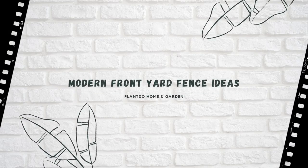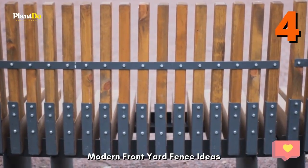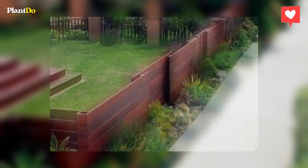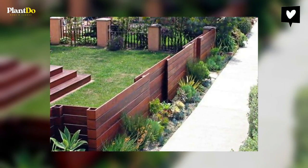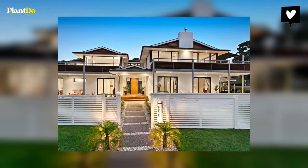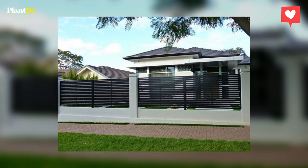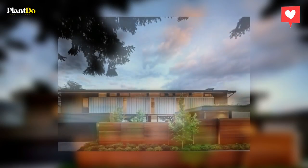4. Modern front yard fence ideas. Modern fence ideas make use of sleek lines, angular profiles, and smooth finishes that replicate the design features of your modern home. Warm, natural, or stained wood surfaces pair very well with the design simplicity of modern and mid-century architecture. Carbonized metal panels enhance industrial architecture and are helpful when a wind or sound barrier is needed around the home.